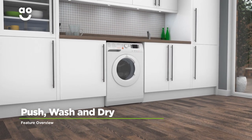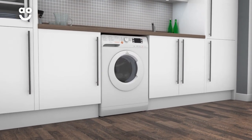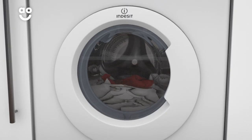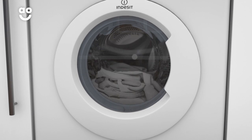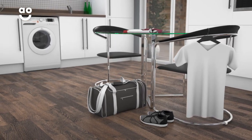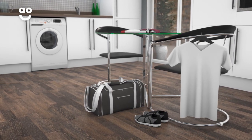Indesit's Push, Wash and Dry programme will get clothes clean and fresh in under an hour. With the push of a button, you can have up to 1kg of laundry done in only 45 minutes, which is great when you're in a rush. Now that morning shirt or last-minute sports kit will be ready to wear no matter what life throws at you.